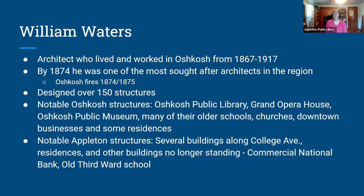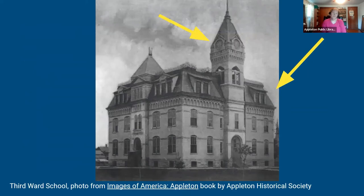Since we're focusing on Appleton, here are notable Appleton structures Waters designed: several buildings along College Ave, some residences, the Commercial National Bank building, and the old Third Ward School. The Third Ward School was located on the northeast corner of 5th and Locust Street and was built in 1884. Cool architectural details include a French-style roof and a clock tower with four faces. The school was later known as the old Jefferson School and was unfortunately razed in the 1950s.